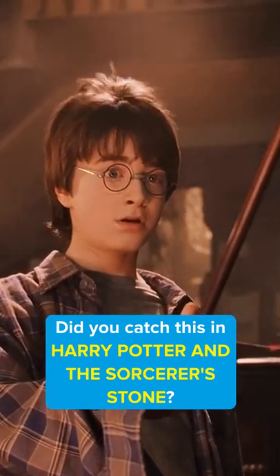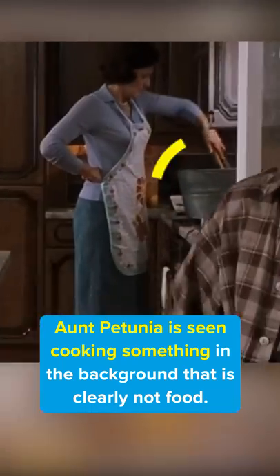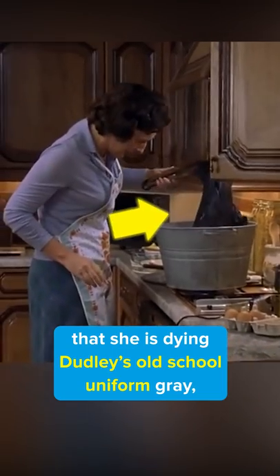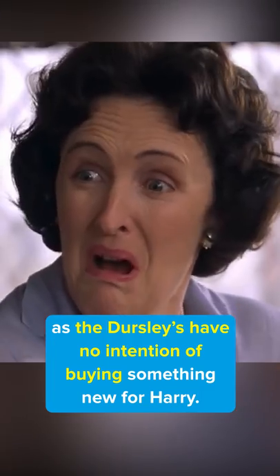Did you catch this in Harry Potter and the Sorcerer's Stone? Near the start of the film, Aunt Petunia is seen cooking something in the background that is clearly not food. So, what is it? Those who read the book or watched the deleted scenes will know that she is dyeing Dudley's old-school uniform gray, as the Dursleys have no intention of buying something new for Harry.